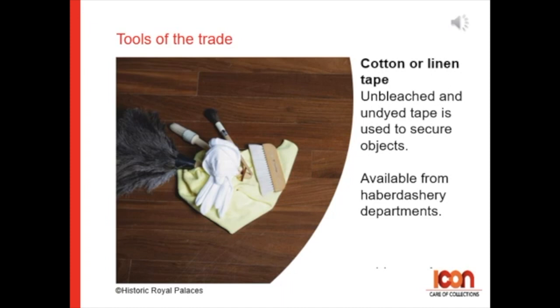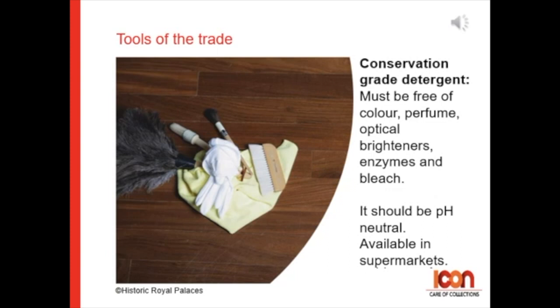And finally, detergent. Be sure to use conservation grade. This must be free of color, perfume, optical brighteners, enzymes, and bleach, and it should have a neutral pH at about pH 7.